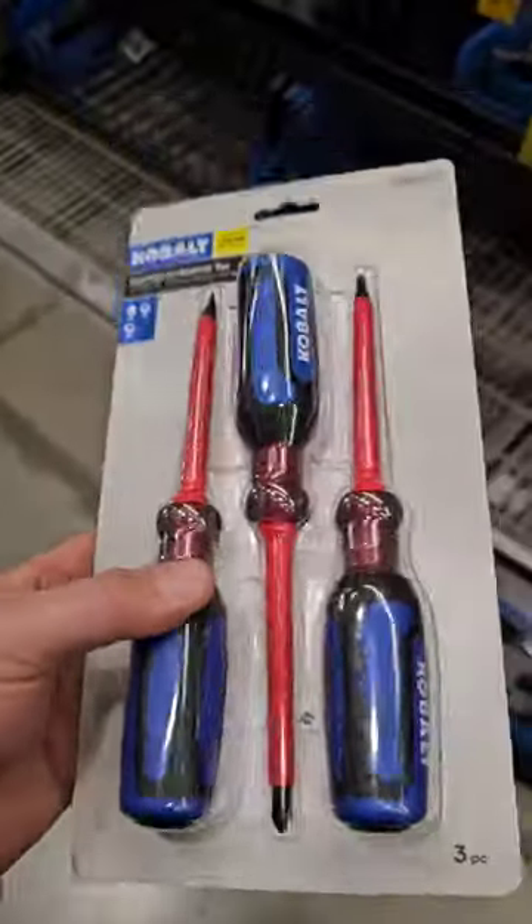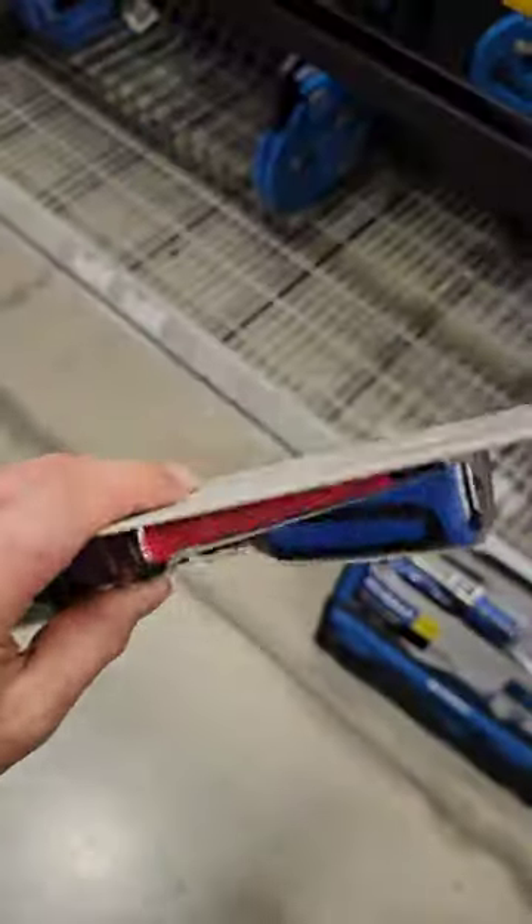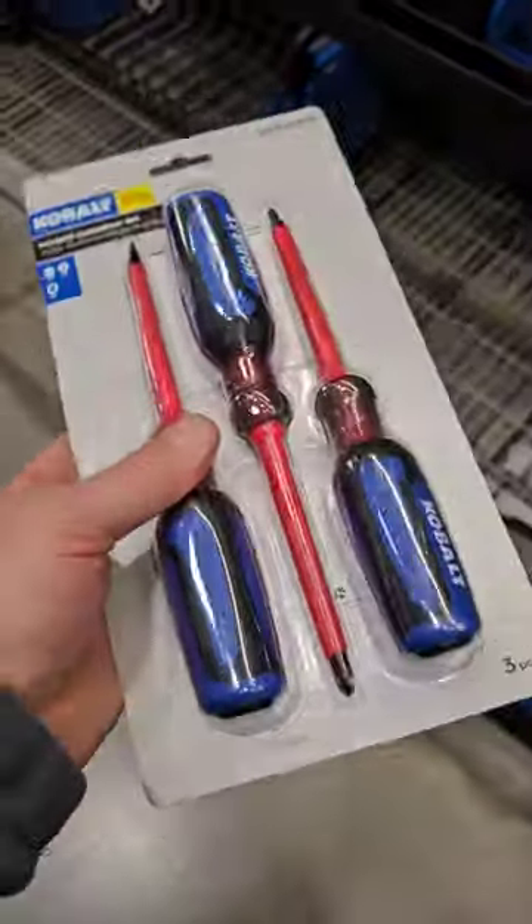Y'all ain't going to believe what I found at Lowe's today. I stopped to pick up my normal $15 set — real easy throwaways, you can beat them up, no big deal. But when I got here, I found this.